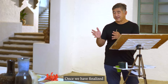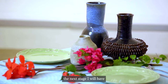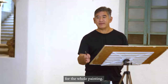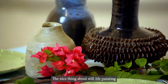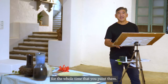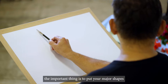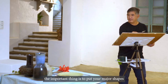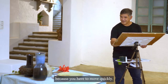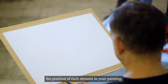Once we have finalized the arrangement that I will use for the still life painting, the next stage is the initial sketch. This basically becomes the map for the whole painting. The nice thing about still life painting is you control everything — your objects do not move. When you start the drawing, the important thing is to put your major shapes right away on your paper, because you have to move quickly and figure out the position of each element.